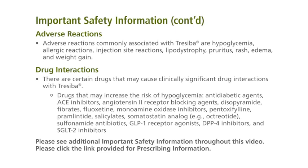Adverse reactions commonly associated with Traceba are hypoglycemia, allergic reactions, injection site reactions, lipodystrophy, pruritus, rash, edema, and weight gain.